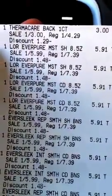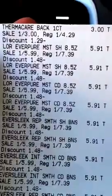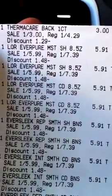I just walked out of Rite Aid and I wanted to share with you what I did. I did the Thermacare — there are $3 coupons on the back of the ad, making those free.